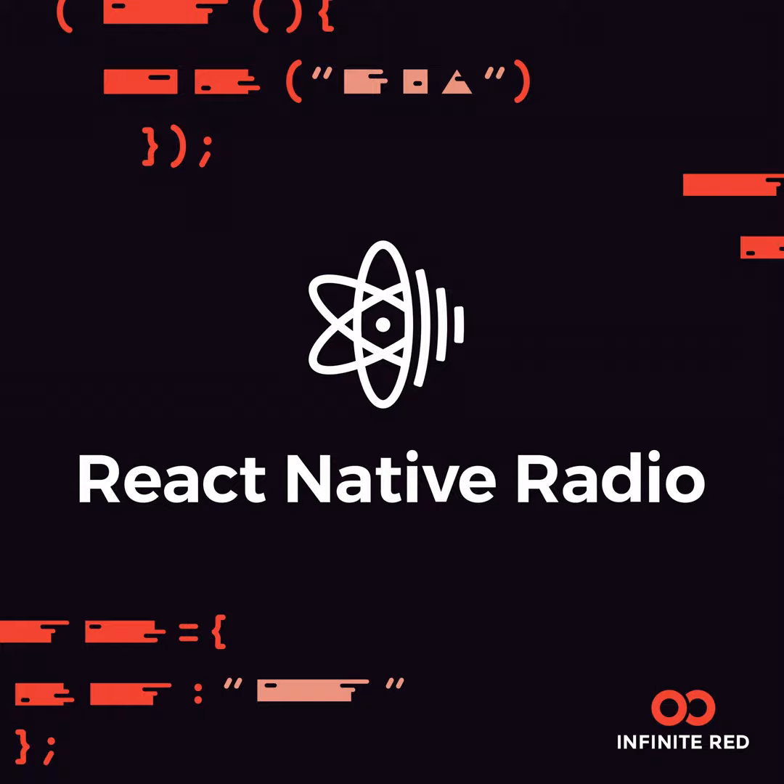Hello, welcome to React Native Radio, episode 91. I'm your host, Nader Dabit. Today on our panel we have Spencer Carley of Handlebar Labs. And today our special guest is Ovidiu Cherecheș. That was pretty close. Thanks for having me — definitely, man, thanks for coming on.